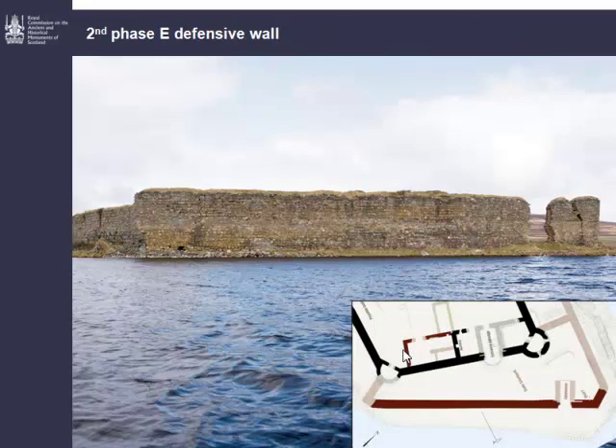When you approach the castle today, you approach it as people always have done from the east shore of Loch n'Dorb. The castle is about 700 metres off the east shore of the loch, and you're met by the second phase wall. All we can say really is that this is an absolutely featureless wall, apart from the gateway put into the north end of it. You can see seasonal build and things like that running through it, but we don't have any evidence for openings up to this stage.